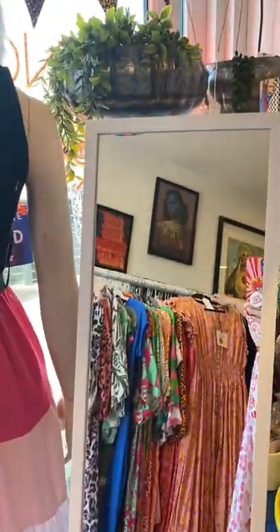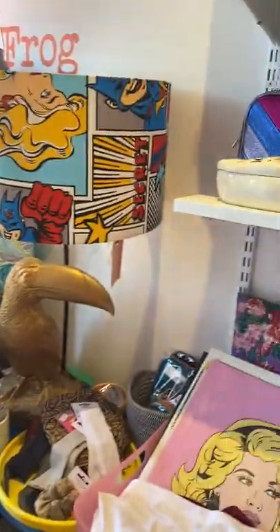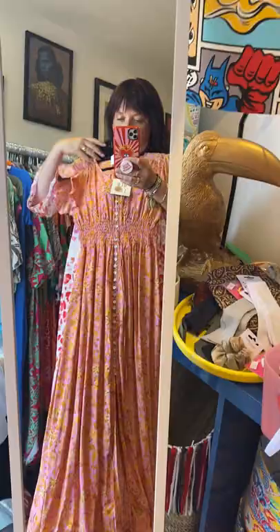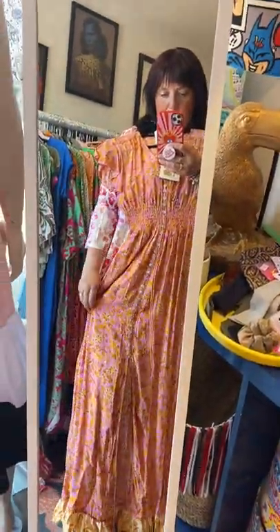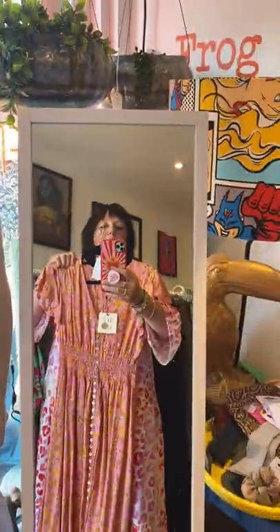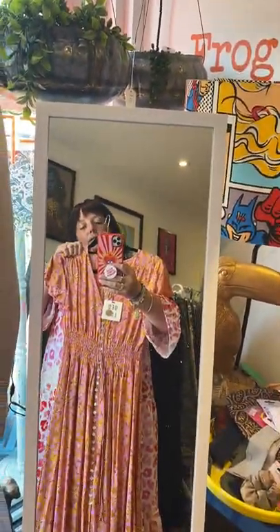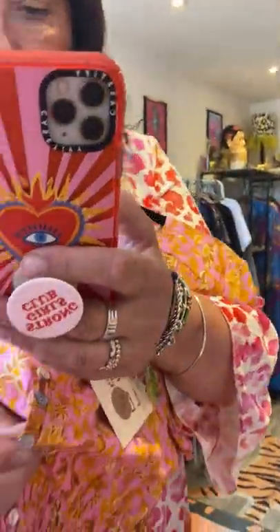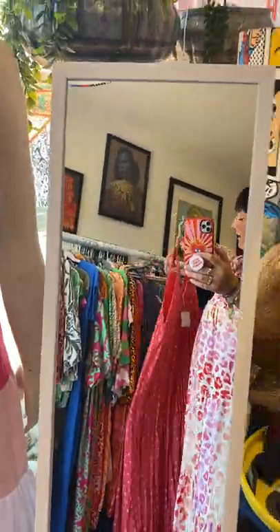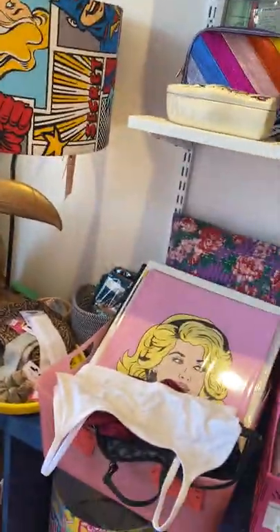I've got a couple left of these which are absolutely stunning, really lovely. They've got a button-down front to about knee length and then they open up and they just look so beautiful on — really slimming. A V-neck and then these gorgeous buttons down to about knee length.